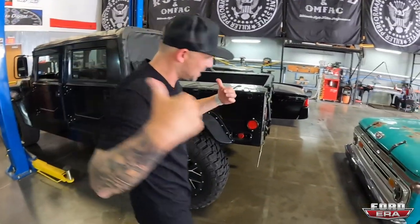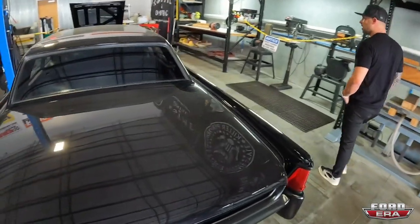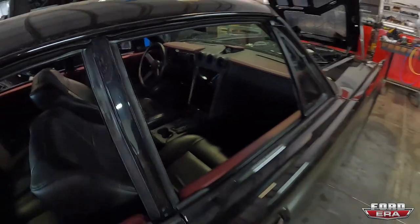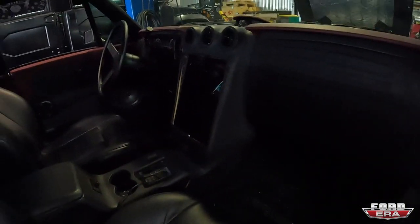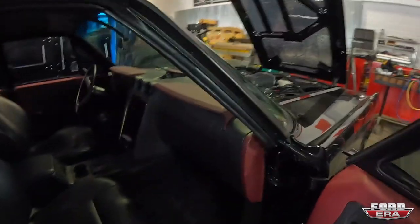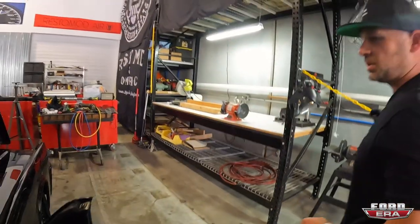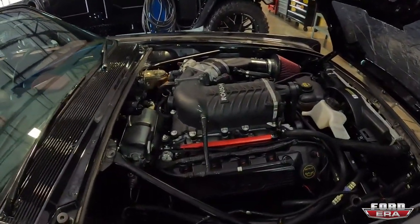Then we have our Lincoln that we've been working on for quite a while. It's got a full iPad to control the AC, the Haymaker unit, and our new vents that glow red when they turn on. We also did a supercharged Coyote swap on it.